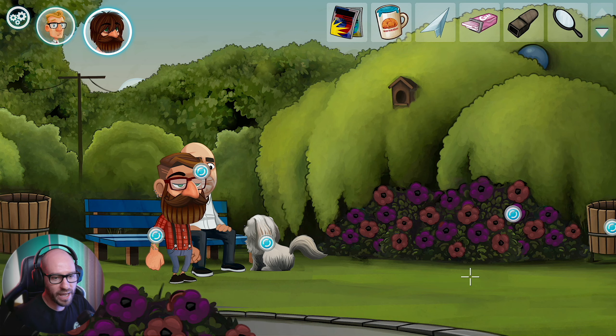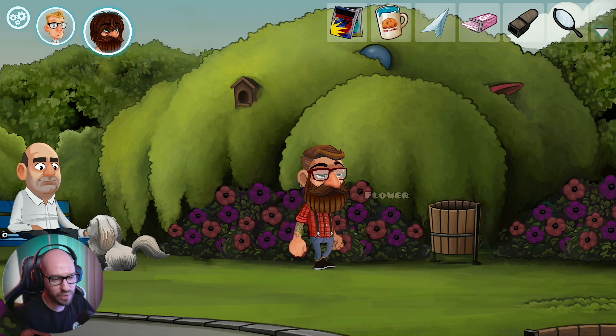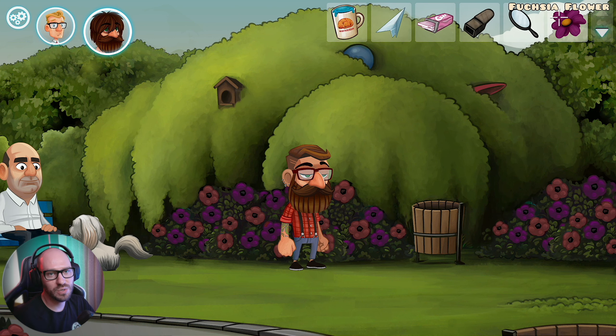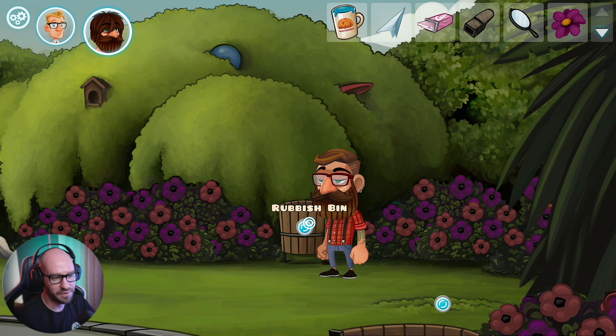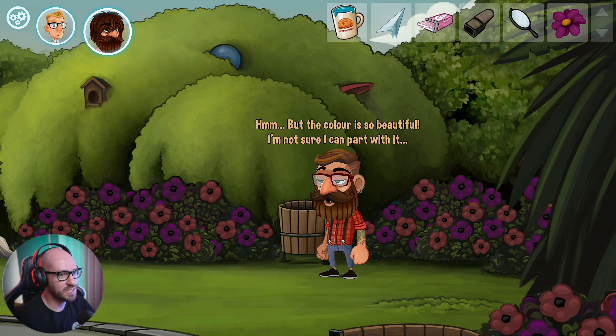Wait, I just noticed - there's a flower over here that we need. Dang it dude. This one is a fuchsia flower - or a focaccia flower. I think I gotta give this one to Justin. But the color is so beautiful - I'm not sure I can part with it.